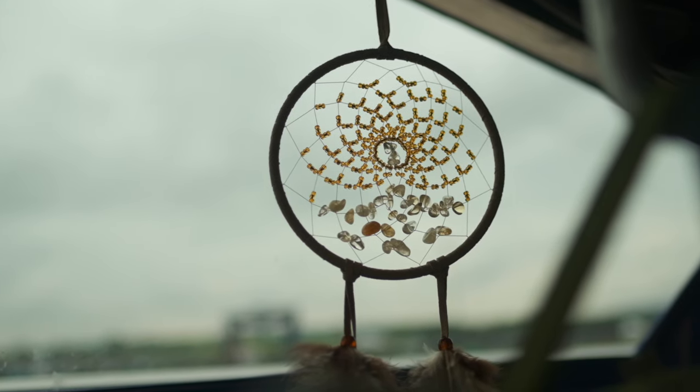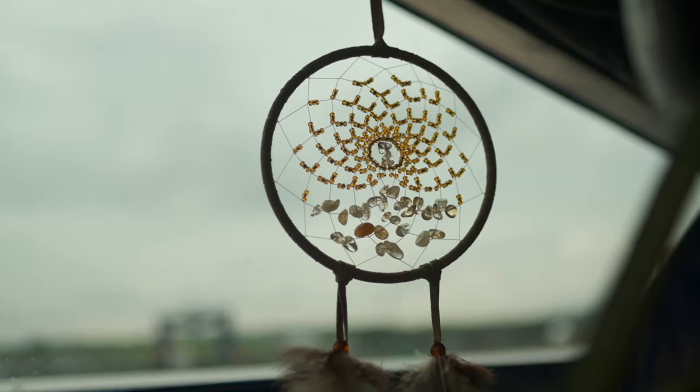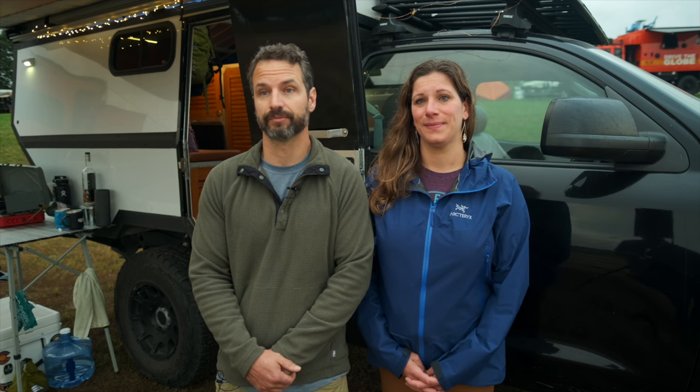We just got back from a month in Wyoming — just incredible, so much out there to do. South Dakota was really nice too. Custer State Park in South Dakota we really liked.